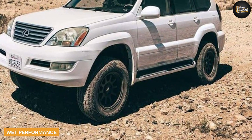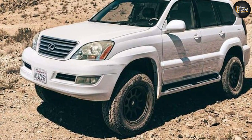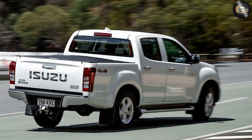For wet performance, customers say the Nexon tires perform wonderfully in the rain no matter how heavy it is. Traction remains as steady as ever when rolling over wet roads, and some customers specifically recommend these tires for rainy areas.